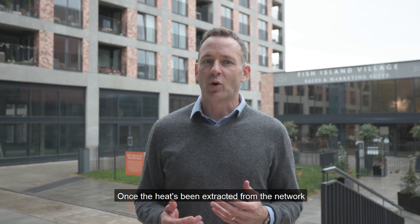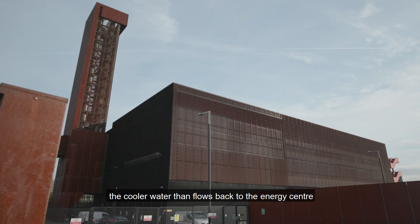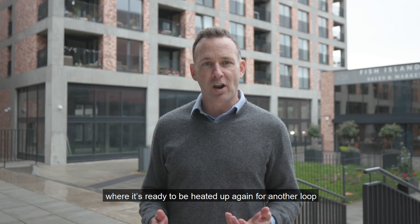Once the heat's been extracted from the network, the cooler water then flows back to the energy centre where it's ready to be heated up again for another loop.